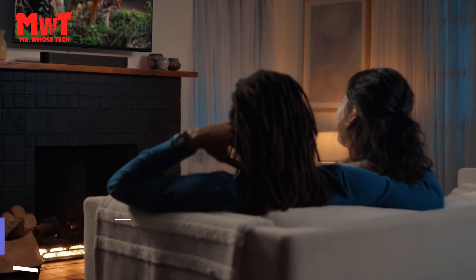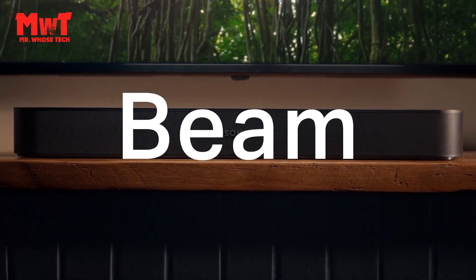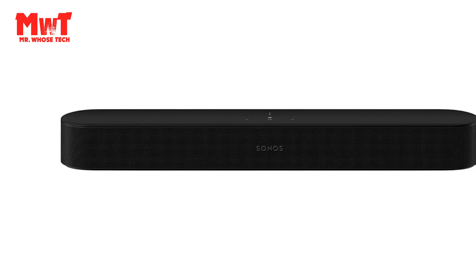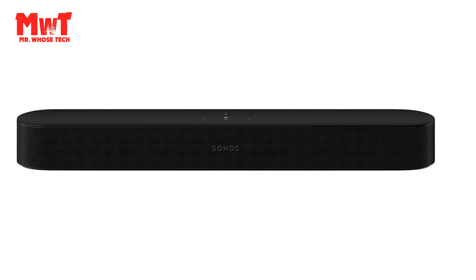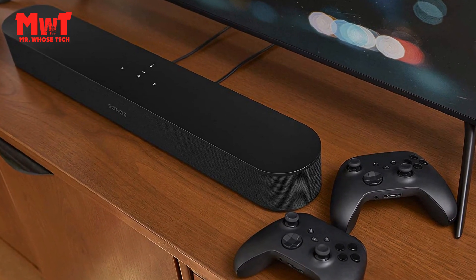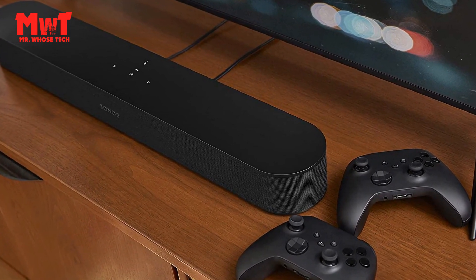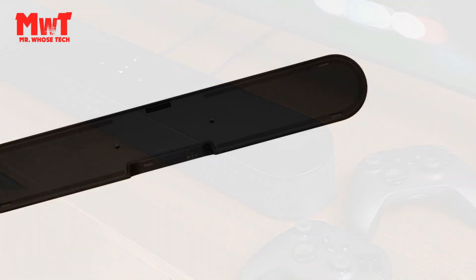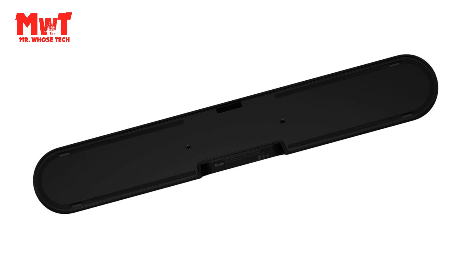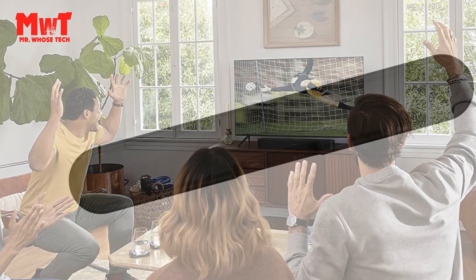Number 2: Sonos Beam Gen 2 Soundbar — high-definition sound. Enrich all your entertainment with the latest generation of our compact smart soundbar, now with Dolby Atmos. Experience panoramic sound and crystal-clear dialogue for shows, movies, and games. And when the TV is off, stream music and more from all your favorite services. Control is easy with the Sonos app, your voice, and Apple AirPlay 2.